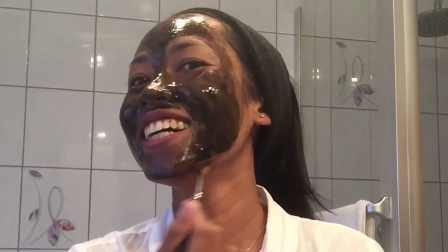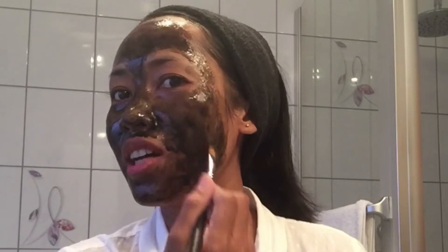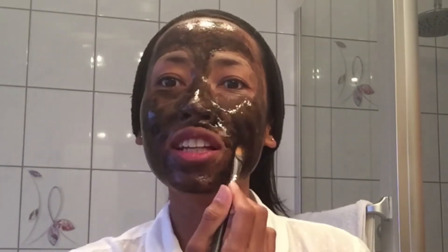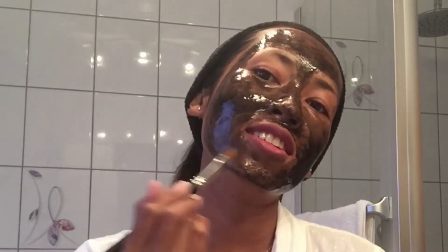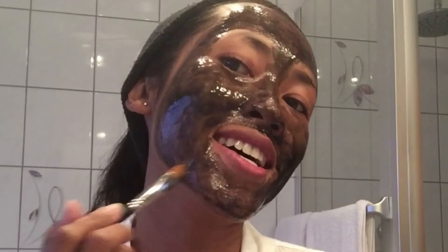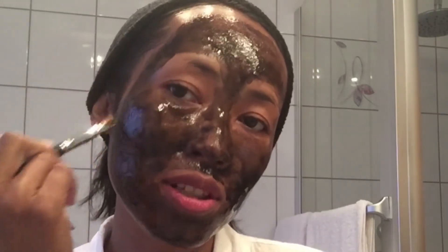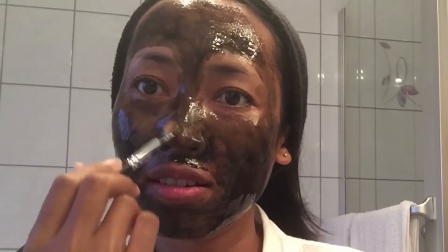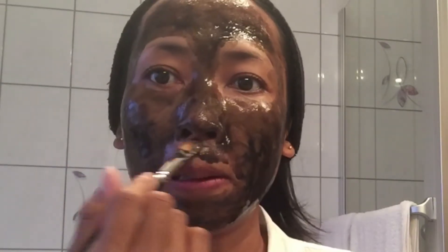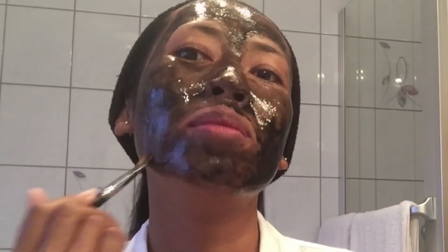How do I look? Kalau teman-teman yang ada di kampung nggak dapat produk ini dan nggak mau pakai kunyit, kalian juga bisa pakai lempung — tanah liat itu teman-teman, yang mau dibikin genteng. Kalau masih basah kan masih lentur, tapi kalau udah kering mengeras. Lempung, tanah liat juga bisa.